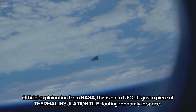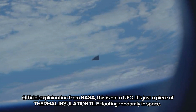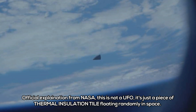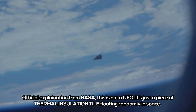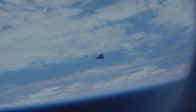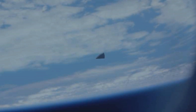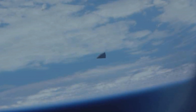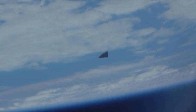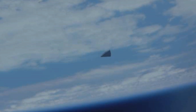The official explanation from NASA is that this is not a UFO — it's just a piece of thermal insulation tile floating randomly in space. UFO fans, however, disagree. Most people do not believe that the image taken by astronauts aboard the Columbia Space Shuttle shows a thermal insulation tile, but instead the famous triangular-shaped UFO which has been seen by witnesses all across the globe.